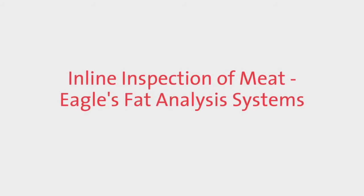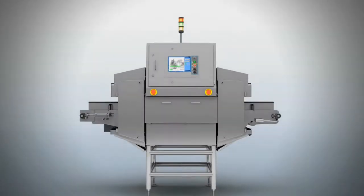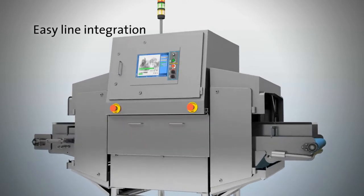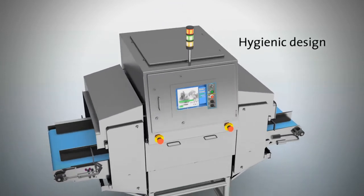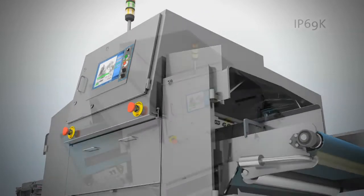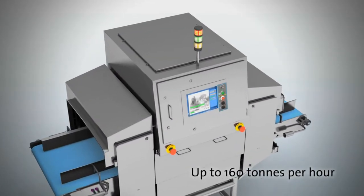EGLE's Cutting Edge Fat Analysis Systems. They are compact so they can be fitted into any production line easily. They are not only hygienic but also able to survive the toughest washdown environments, designed to meet AMI machinery sanitary guidelines and IP69K requirements, and by design can cope with the industry's highest throughput up to 160 tonnes per hour.